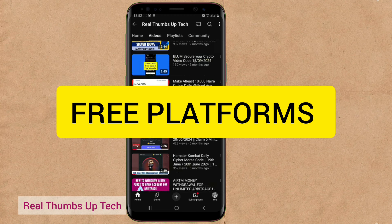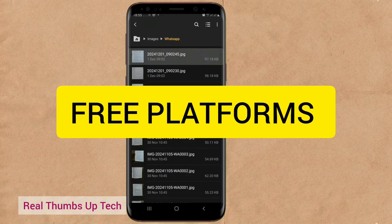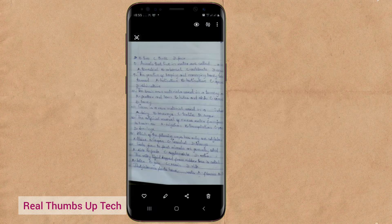Let's start with the free platforms because that's where you can get started quickly without any upfront costs. Some are easier than others, but we'll focus on the simplest ones first.